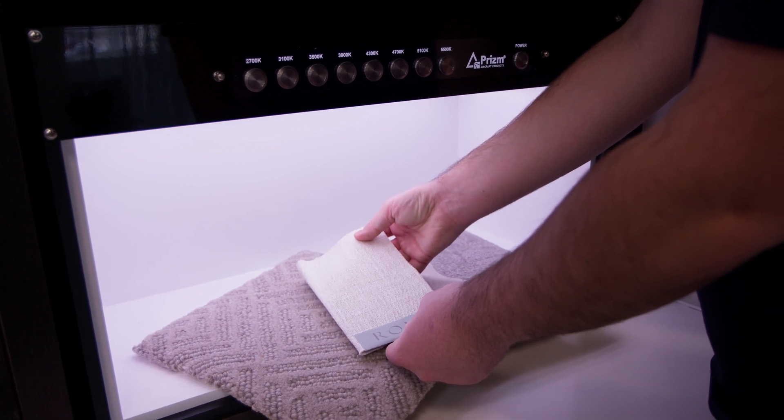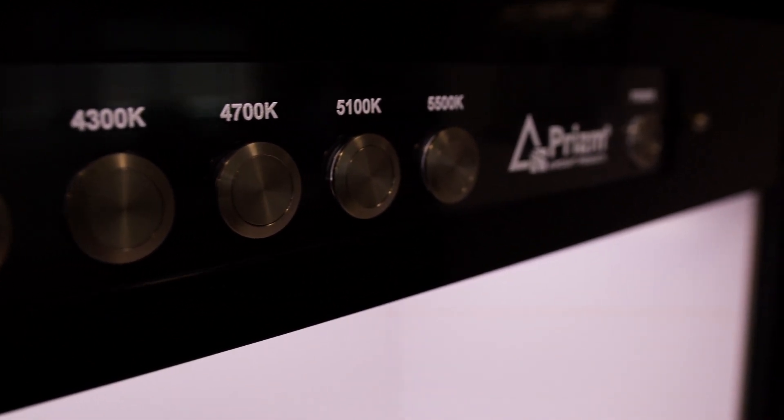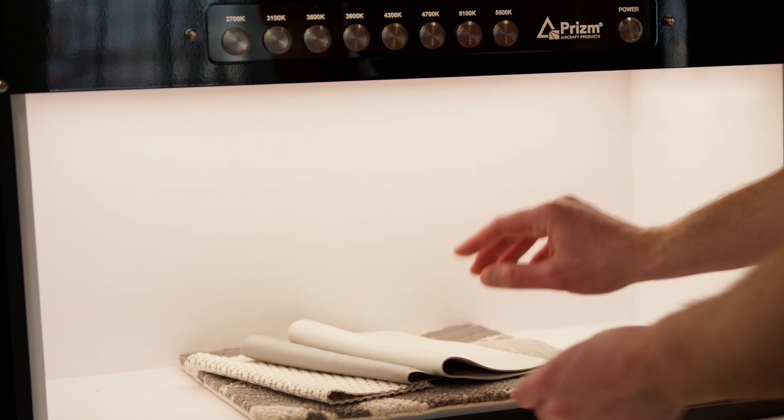With modern styles changing rapidly, the color temperature of lighting can make or break an interior. The light booth ensures that it looks exactly how a client expects.